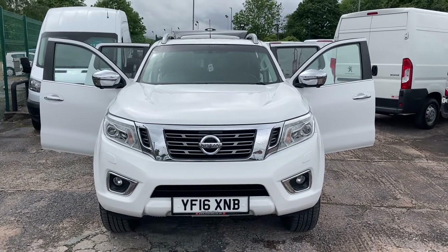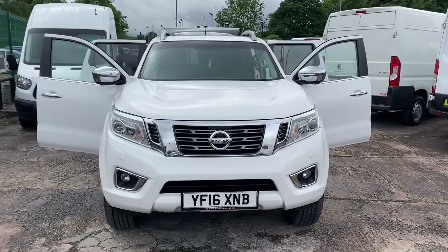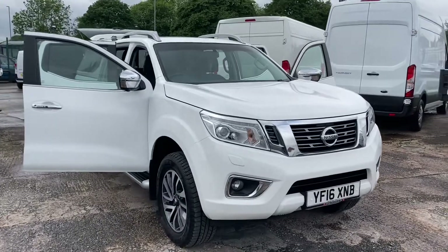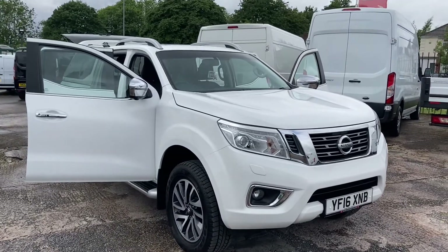I'll start you off at the front of the vehicle and give you a walk around it. Like all our vehicles it is one owner and it has a full service history with it. It's just been serviced and MOT'd as well.